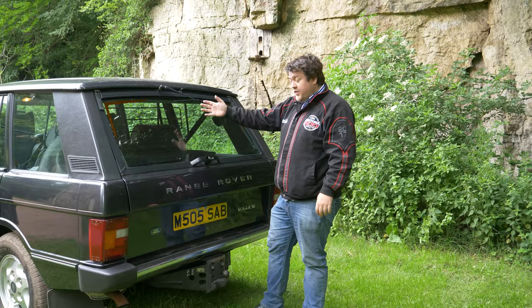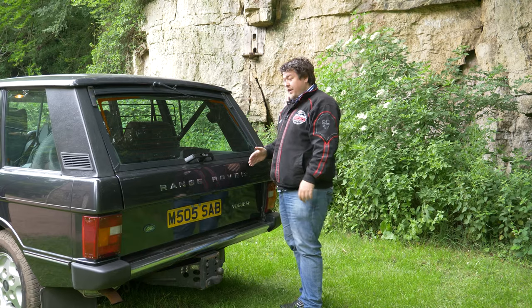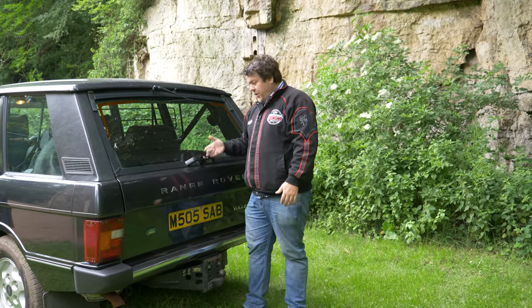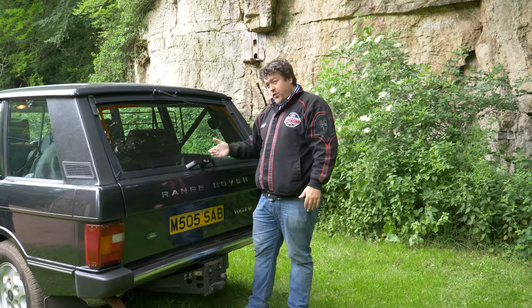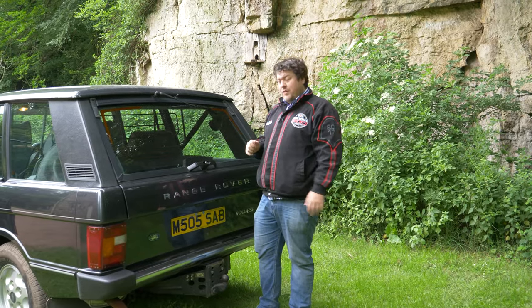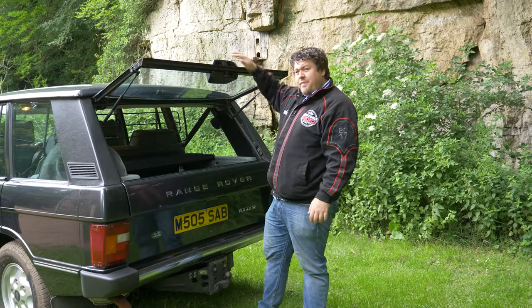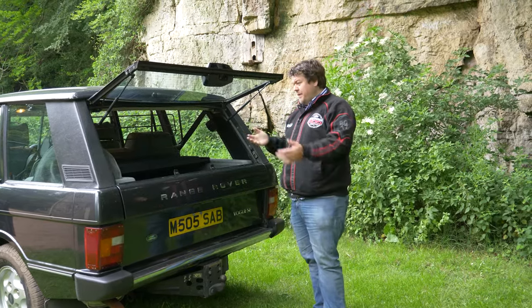Before we head out, I'll just show you the back, because that is important, and then we'll see what she drives like. This is the aforementioned tailgate, which has a nice big handle here — exactly what you would think you would use to both open and close it. You're half right anyway. It opens like so, and this is an iconic country view, isn't it?